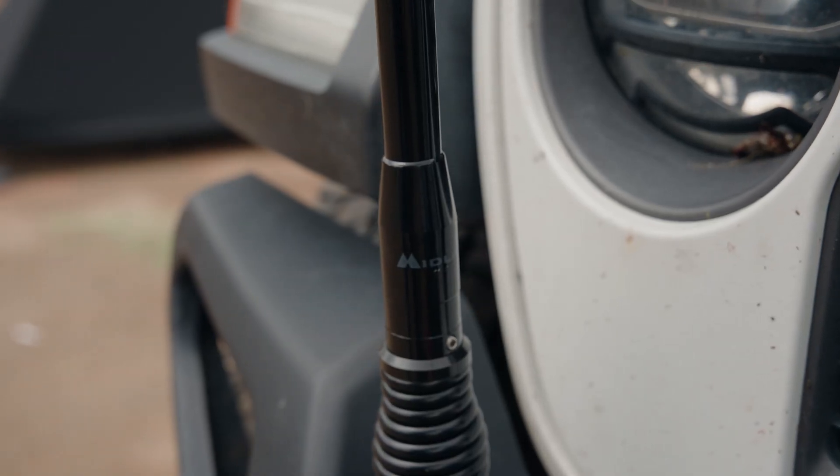We're here with Mike Fissel, a brand ambassador with Midland. They've got some great antennas. Up until now, your choices for antennas for GMRS have been very limited. Midland has come out with the best antennas that you can buy anywhere, and they're exclusive to Midland.